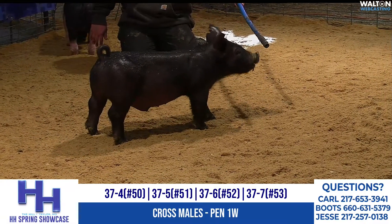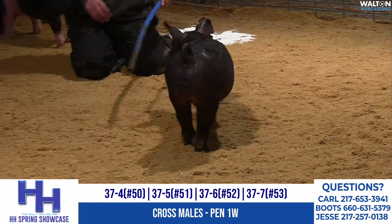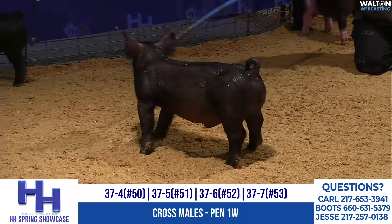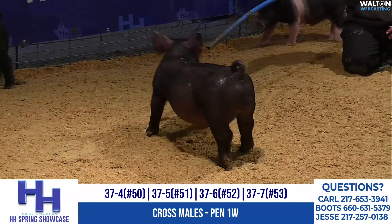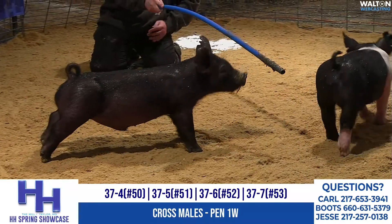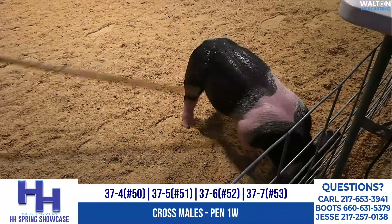We're in pen 1W, starting with a quartet of littermates here — the 37s. On your screen is 37-6, he's the solid black one of the bunch. Tag 52 is 37-6. Coming also into your screen is 37-5, he is tag 51.